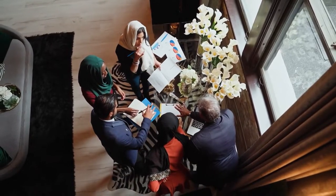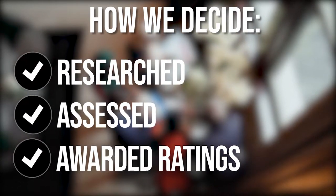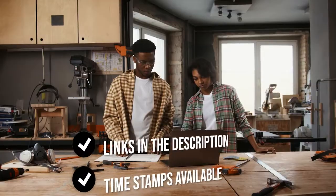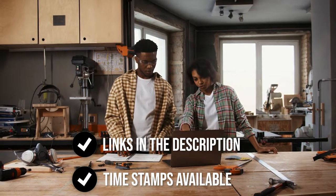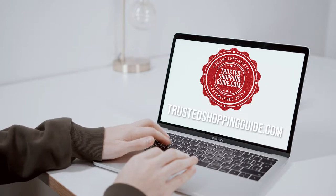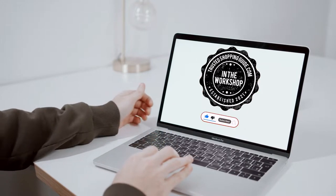The team at TrustedShoppingGuy.com has researched, assessed, and awarded ratings to all the sewing machines presented in this video. We have selected our top-rated options for you, making it easier to decide which one to buy today. There are timestamps and direct links to all the products in the description below. You're welcome to check us out on TrustedShoppingGuy.com for more of our research, or subscribe to this channel for regular updates.